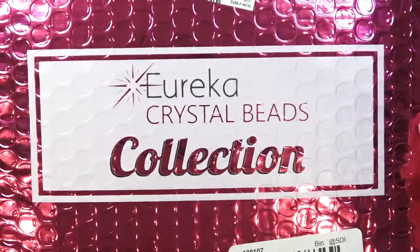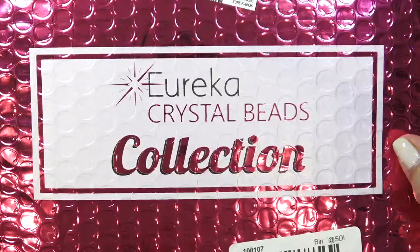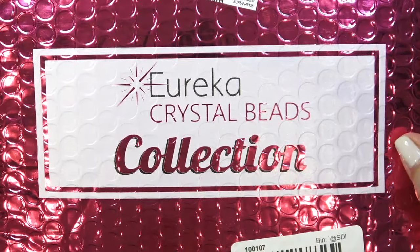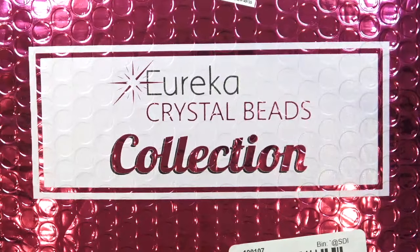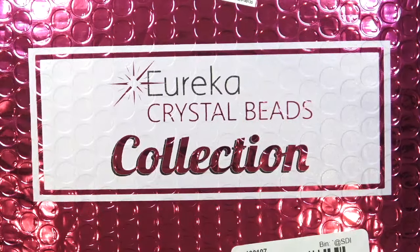For those of you who are not familiar with their collections, this is not a subscription. It is a beautifully curated collection of beads, finding stones, all kinds of beading goodies they offer on their website generally monthly. Sometimes they skip a month, but it's there and you can order it if you love it.